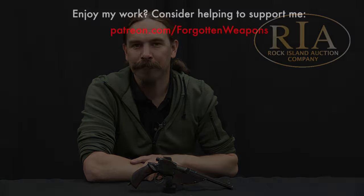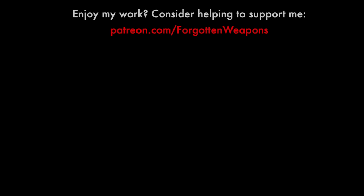Hopefully you guys enjoyed this chance to take a look at this really very nice example. And thanks for watching all of the other videos in this series on the Austrian ring trigger manually operated pistols, which is kind of a mouthful. Anyway, thanks for watching. We'll see you next time.